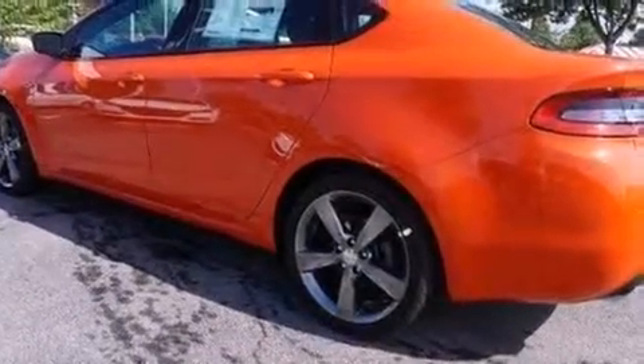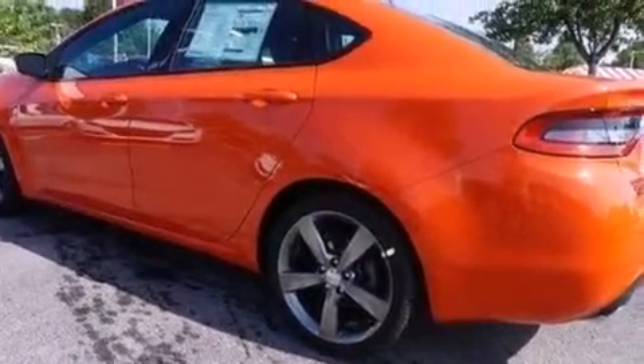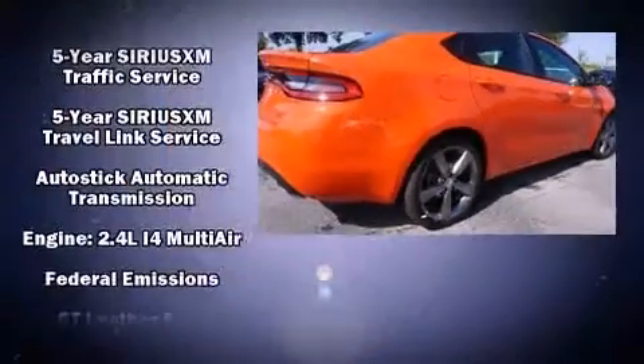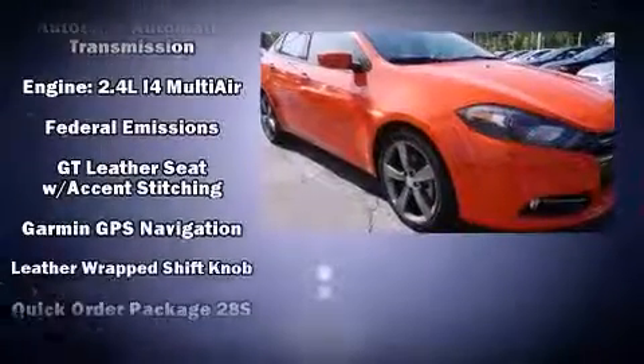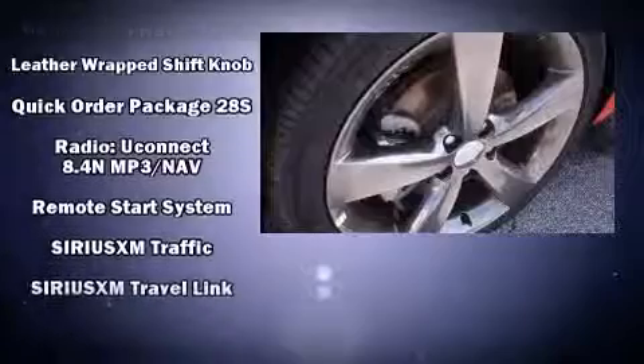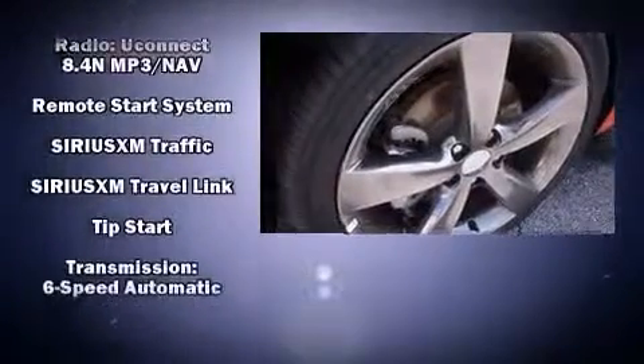Dodge also prioritized safety and security with features such as dual front impact airbags, front and rear side impact airbags, traction control, brake assist, anti-whiplash front head restraint, a security system, and four-wheel disc brakes with ABS. This car was designed with safety in mind, allowing you to drive with even greater assurance.